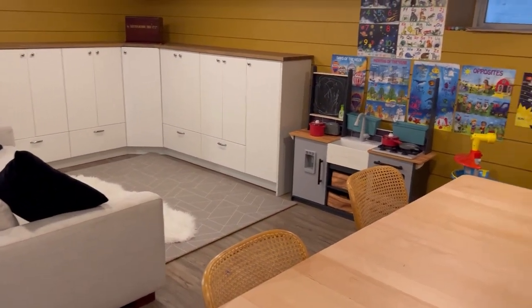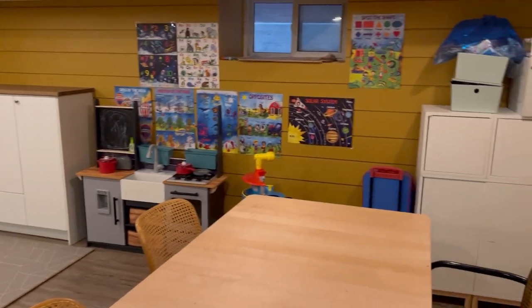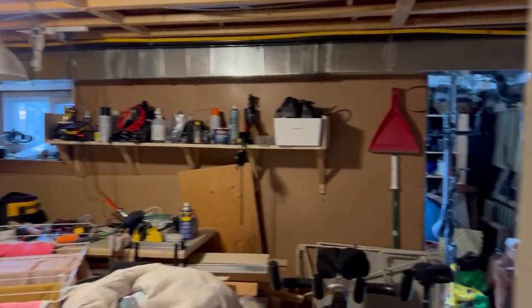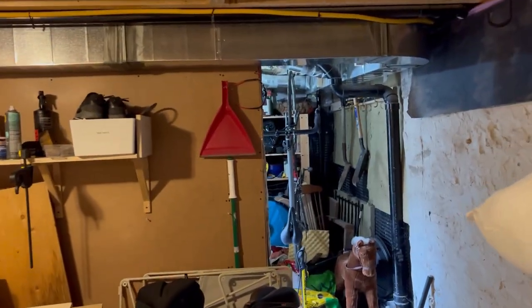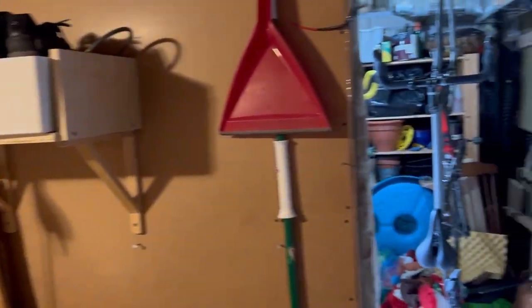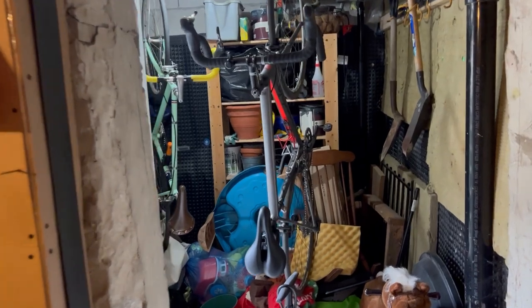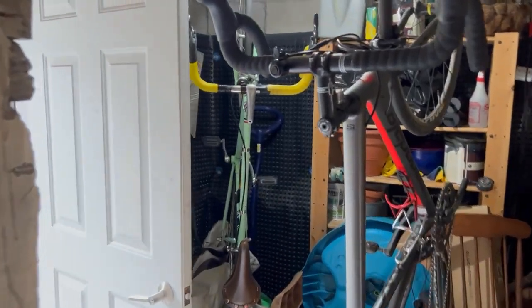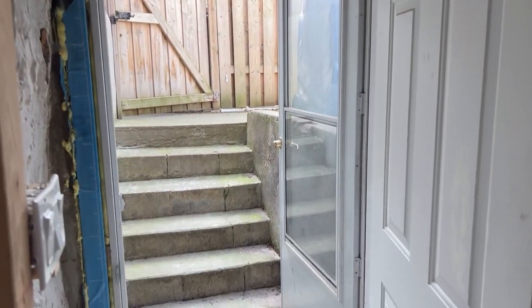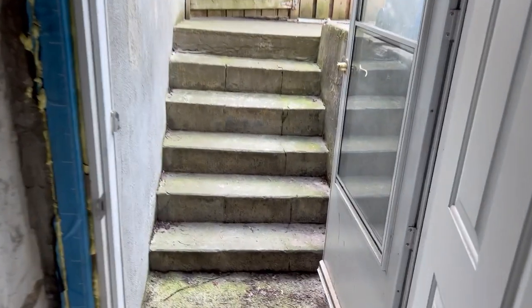This is obviously a fantastic kids' play area — you can have lots of good times down here. Again, decent ceiling height. And this is the storage area — not as fancy as some of the other areas, but there is a bench for doing some of your chores and lots of storage for bikes. The best part, and why I wanted to show you this, is that this is actually underneath the mudroom, and this is a walkout to the backyard.